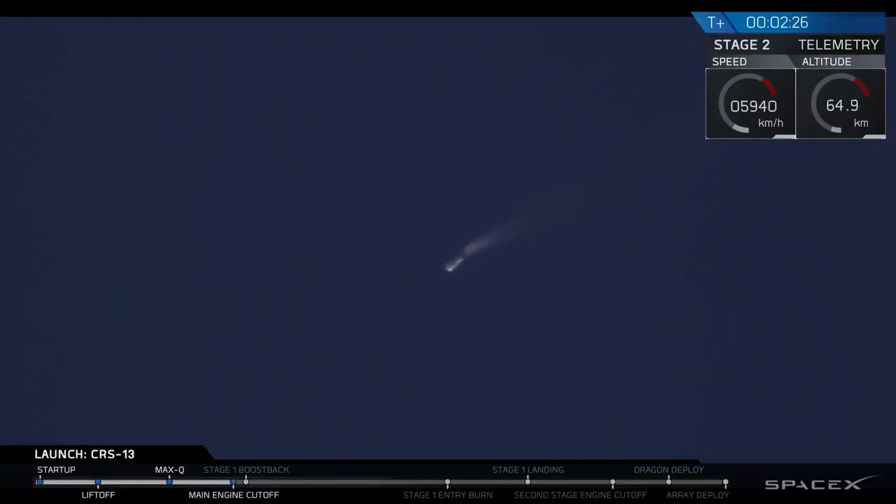We have MECO. Stage separation. Stage separation. And there we have it — those four events all went in quick succession. The first stage is currently boosting back.